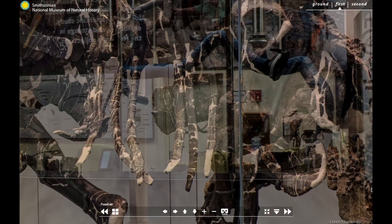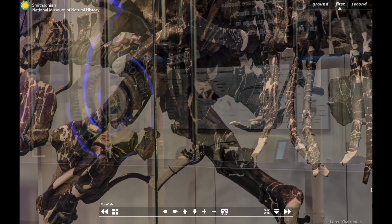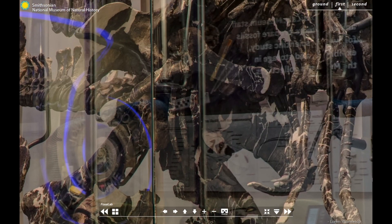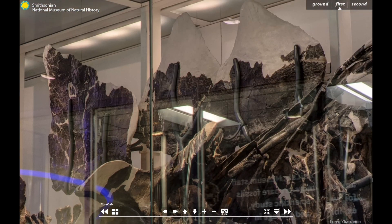Looking further down the body we see the rib cage, parts of the hind limbs facing downward, and its most famous feature, the large armor plates that extended from the animal's back. Before this fossil was found, scientists were not sure how to interpret these bony plates. Some thought they laid flat along the body like roof shingles, and others thought the plates ran down the spine in a single row.